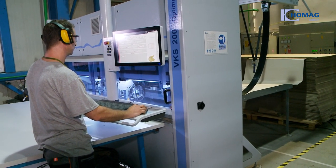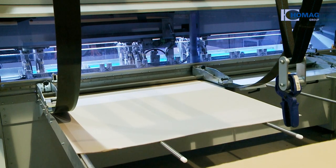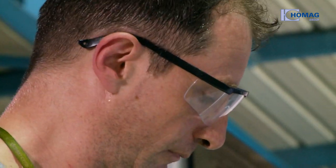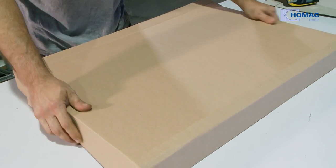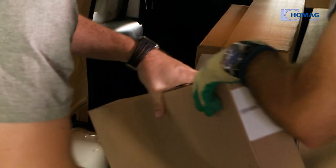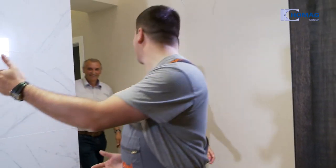Darex Home also puts its faith in the Home Ag Group for transport packaging. All component sizes are saved in the VKS 200. The workpieces are packaged and labelled correctly and efficiently here. As promised, the carpenter receives all parts of the kitchen they ordered within 48 hours and can then soon proudly present it to their customer.